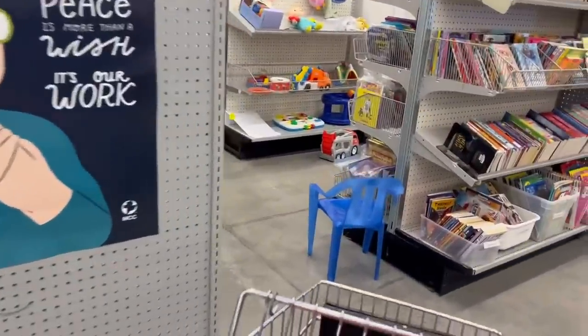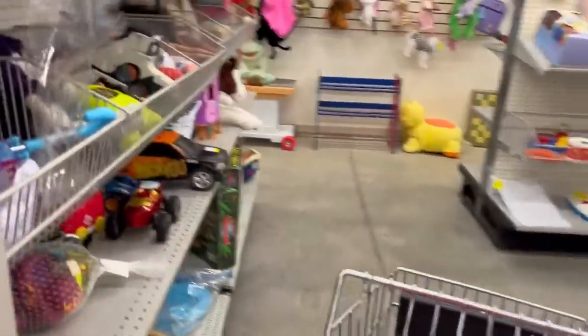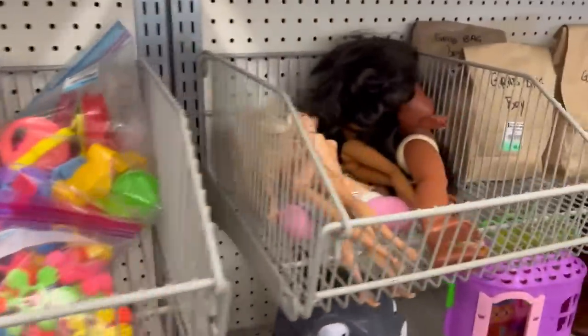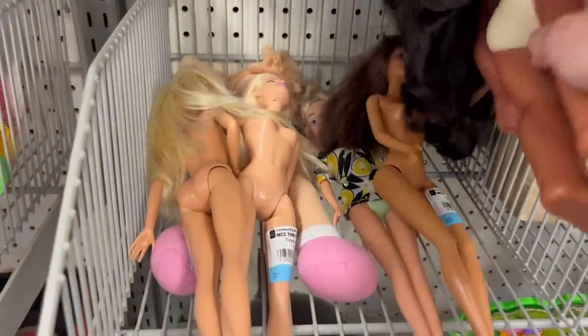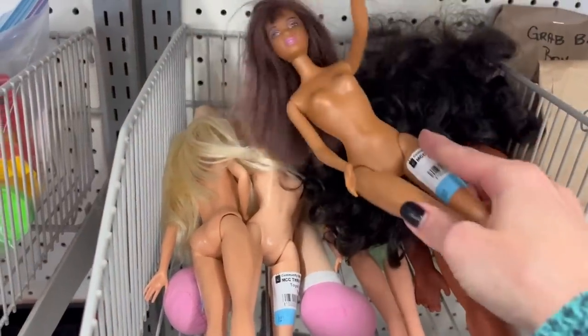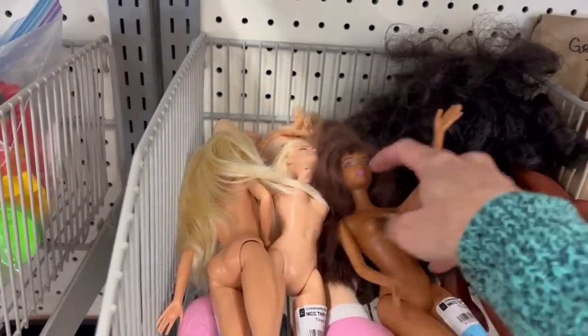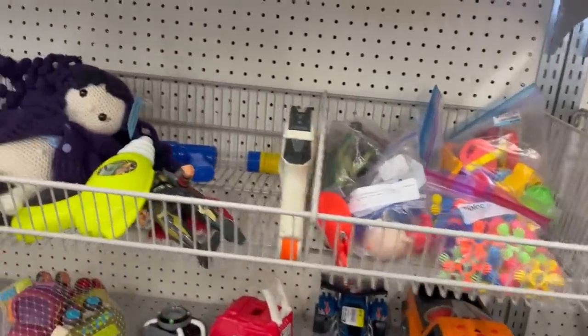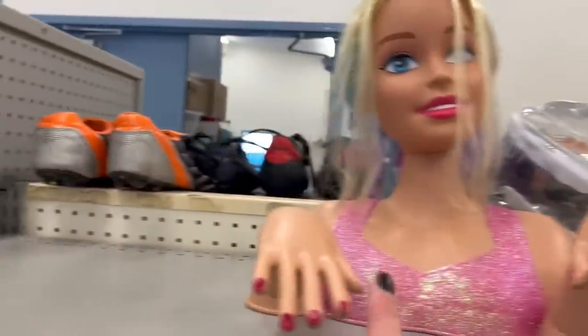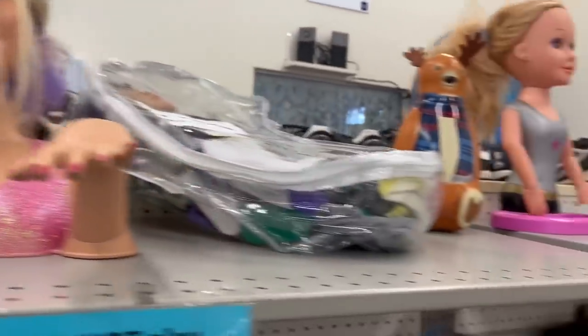There's their toys section. I'm going to take a quick look through to see if maybe there's some vintage Barbies in here. She might be older but not what I'm looking for. How about her? I can paint her nails. Okay.